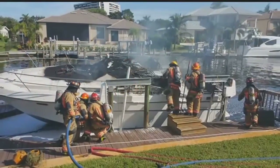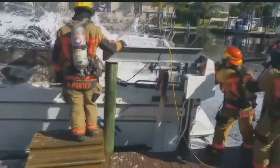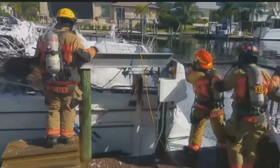Iona McGregor firefighters rushed to the boat, leaving neighbors on edge. And I came outside and I saw all this smoke behind the house like a big thick black cloud. Using foam, firefighters managed to contain the flames. That foam is actually able to suppress all the flames, gases, and petroleum-based products.